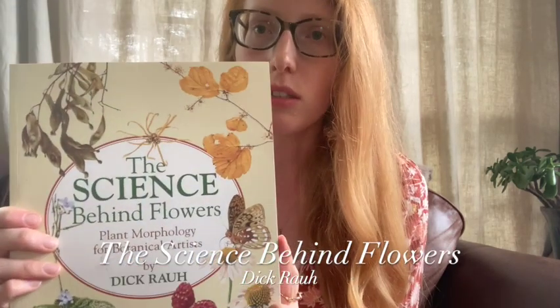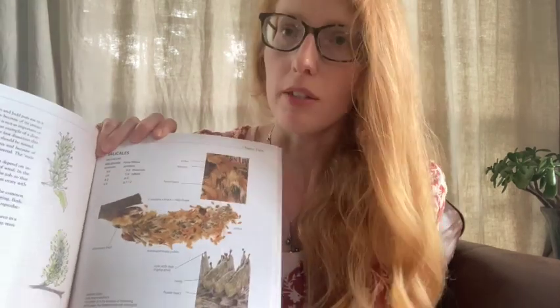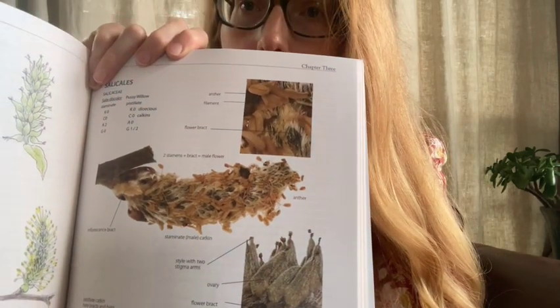Plant morphology is an essential skill to have as a botanical illustrator. In the New York Botanic Garden certificate program for illustration, Dick Rau teaches the morphology class, and he recently published this book, The Science Behind Flowers, which covers most of the material discussed in class. This book is unique because he worked with a photographer who does stacked photography, so every detail in the photos is in focus.